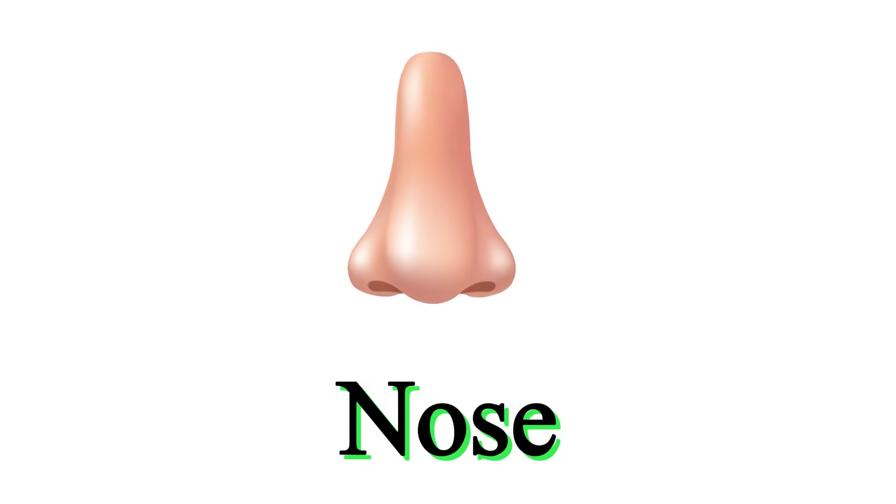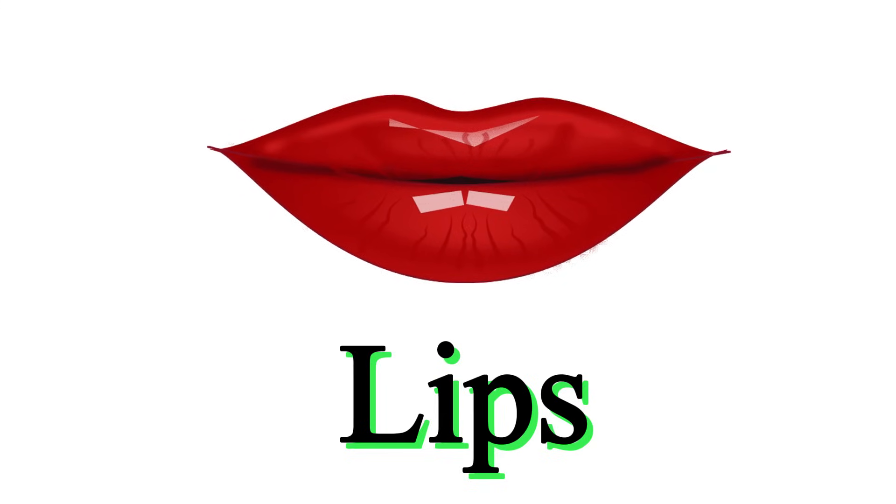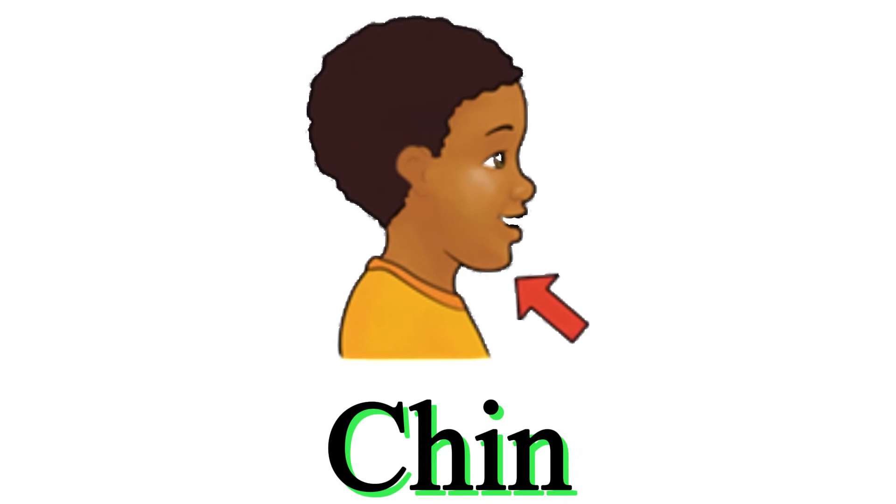This is nose. These are lips. This is chin. These are hairs.